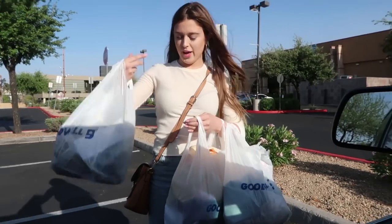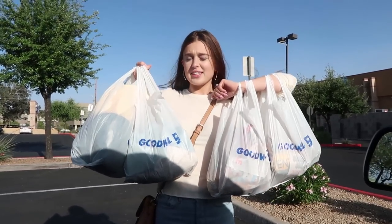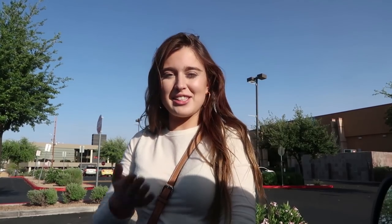Five bags full of stuff! Thank you guys so much for coming along. Make sure to subscribe if you're new. Love you guys and I will see you next time.